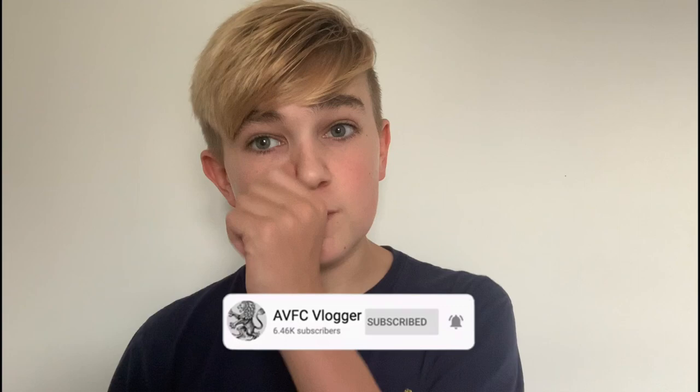That's the end of the video — hope you guys enjoyed it. Please like the video, it means so much. Also go vote for me in the Football Blogging Awards — the link is in the top of the description. Let's bring that trophy back home to Birmingham. Subscribe if you're new — road to 10,000 subscribers. Up the Villa!